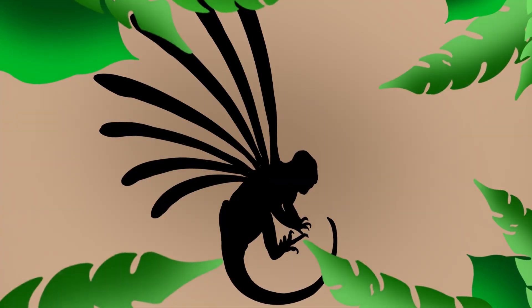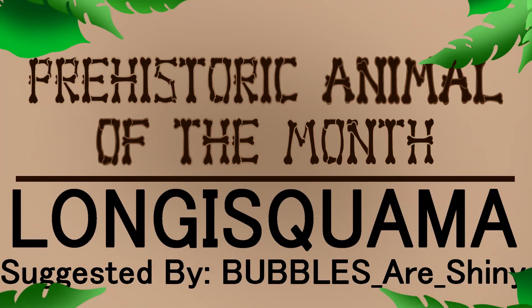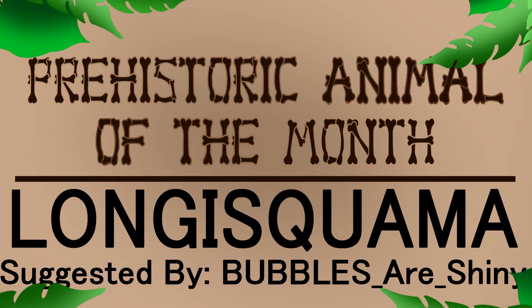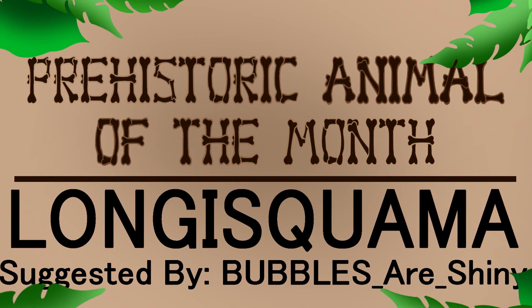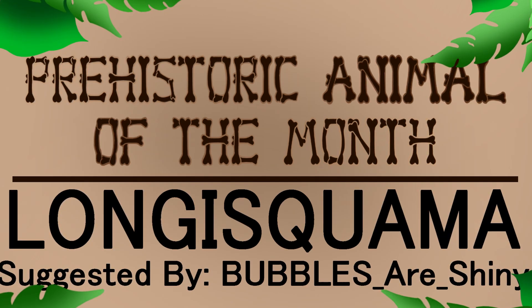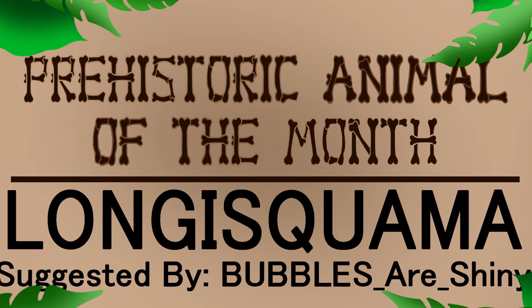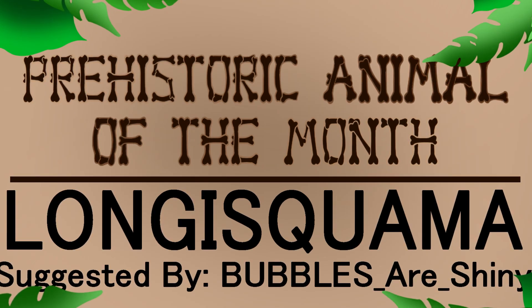Hey you guys, how's it going? It's Paleodraw here, and it's time for another prehistoric animal of the month. This month's prehistoric animal is Longasquama, which was suggested by Bubbles R. Shiny, also known as Bubbles or Lad. He does some pretty cool stuff on his channel, a lot of gaming stuff, and I'll have his links in the description so you might check his stuff out. Without any further ado, let's go ahead and get into the video.